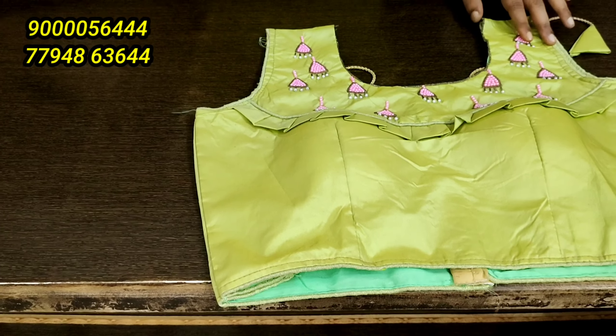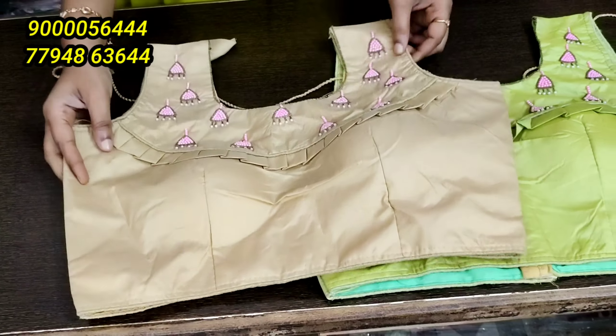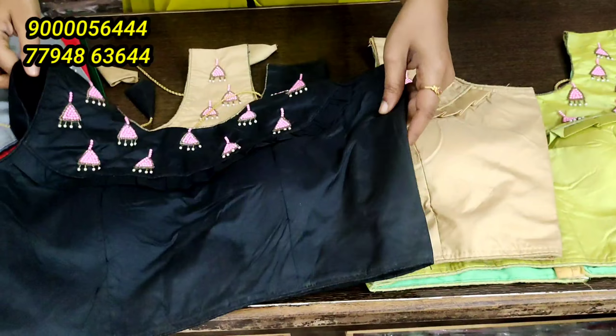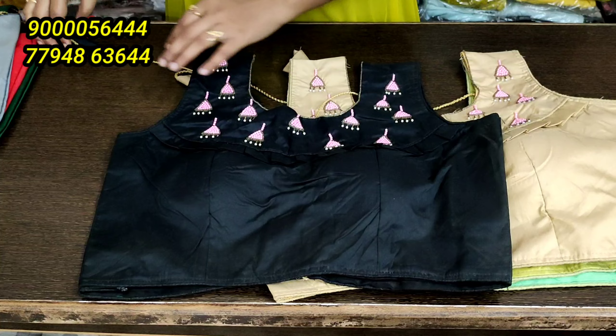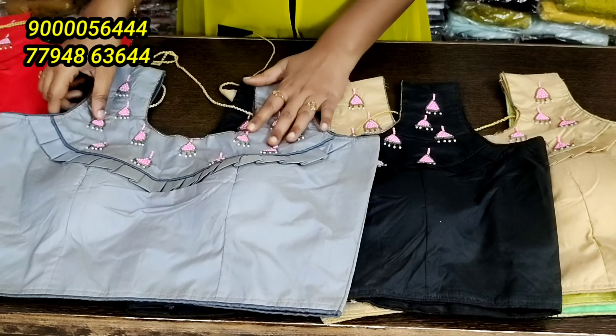Now you can open a pista green, rare color combination, skin color combination. Here is the second color — black color. There is also a pink color. Only price is 300 rupees. Shipping is 50 rupees.